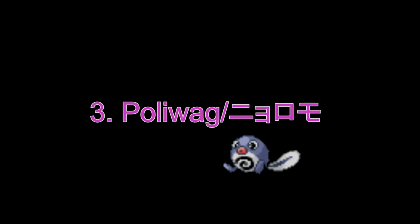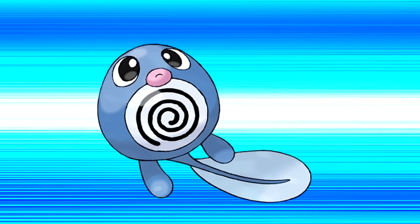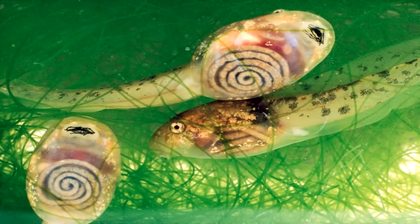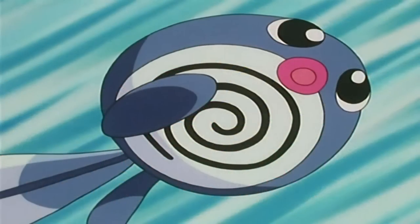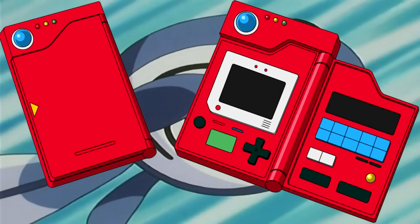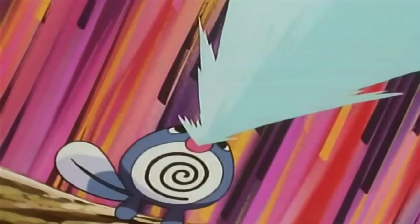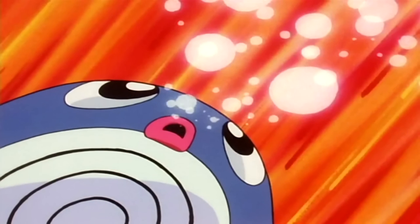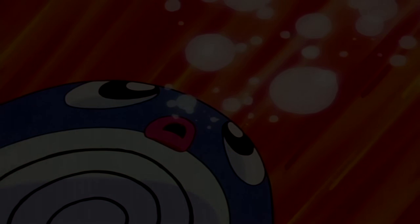Number 3: Poliwag. They are inspired by the translucent tadpole. The swirl on its belly is its innards showing through. Similarly, if you read some of its Pokédex entries, it actually says it is possible to see the Pokémon's spiral innards right through the skin. I'm now quite confused whether I find it cute or not anymore.